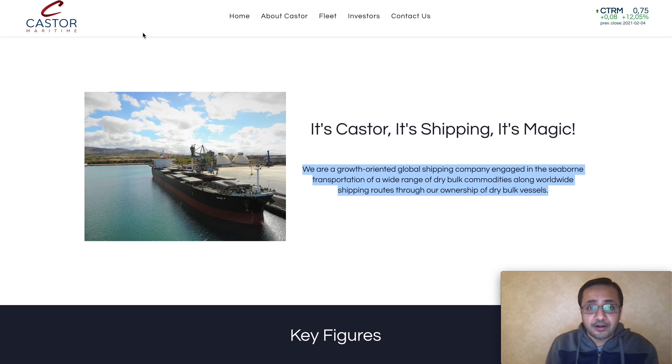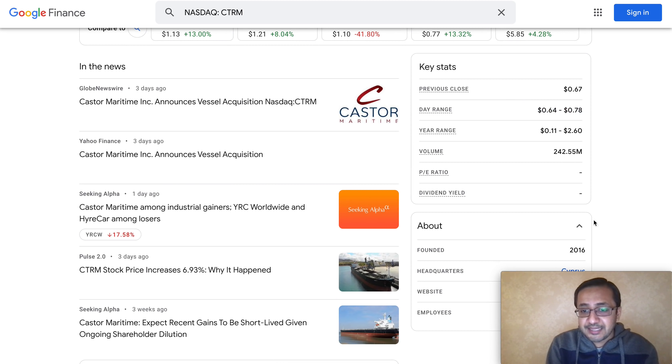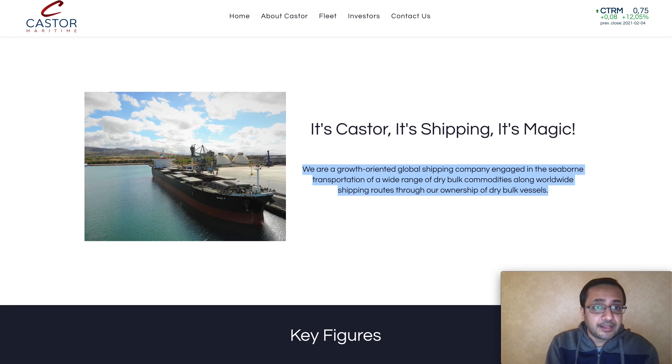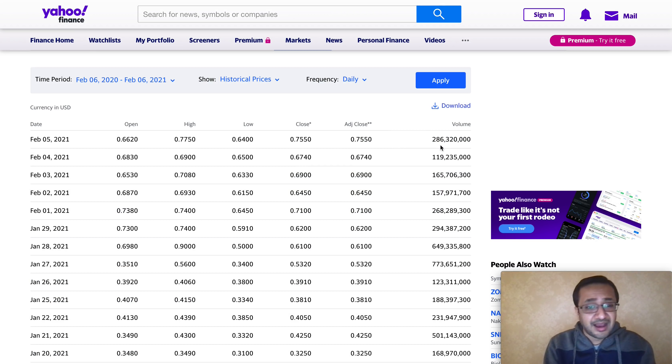The volume looks pretty healthy. The company does have revenue — it had $2.79 million in revenue in Q3, and I'll share more about how the company can bring in more revenue. The day range for the stock was healthy as well: 64 cents to 78 cents on February 5th. The one-year 52-week range is between 11 cents and $2.60.